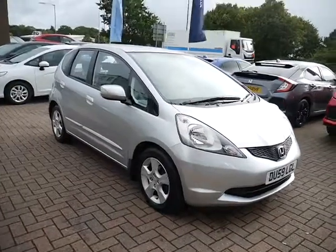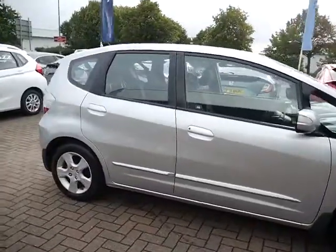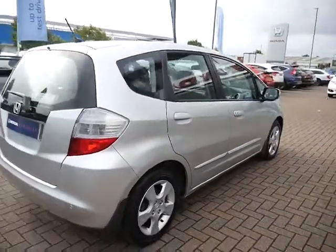Hello and welcome to JT Hughes. Today I'll be showing you around one of our used Honda Jazz. This one is a Honda Jazz, it's the 1.4 ES model. As you can see, this one comes in alabaster silver.